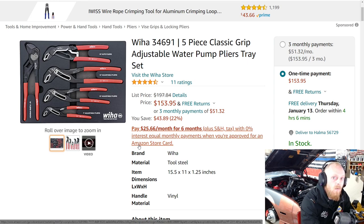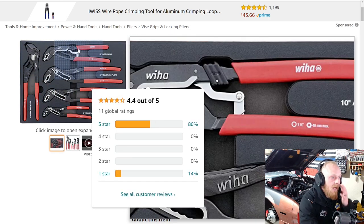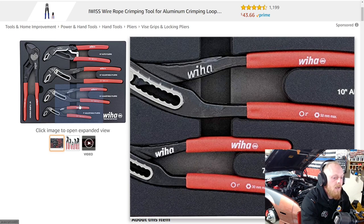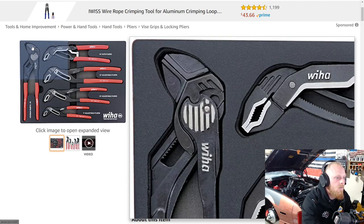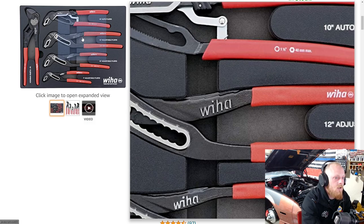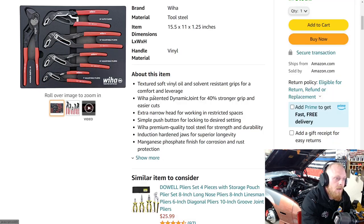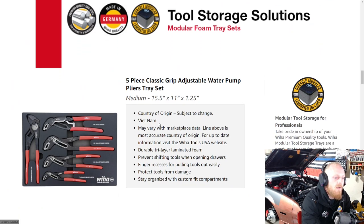You've got five really well designed pliers here: an adjustable wrench plier, three standard water pump pliers, and a 10-inch pair of auto-adjusting pliers — with a one-inch jaw, a two-inch open jaw, two and a half and one and a half / one and three-quarters inch for the wrench pliers. They have a textured grit-style grip, a nice slim design, and dual opposing teeth to grip fasteners better. Something I noticed: these are not made in Germany — they're made in Vietnam.